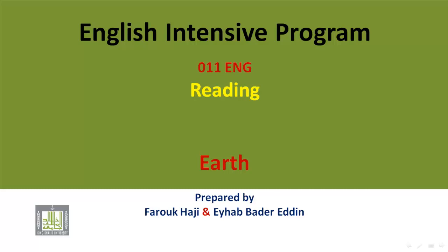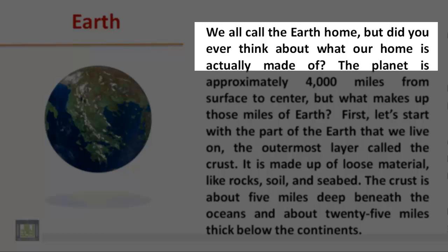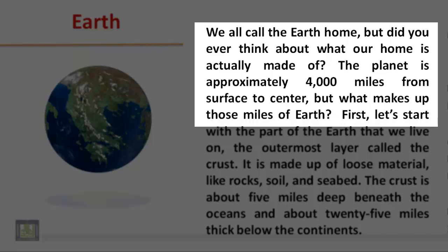English Intensive Program 011: Reading Earth. We all call the Earth home, but did you ever think about what our home is actually made of? The planet is approximately 4,000 miles from surface to center, but what makes up those miles of Earth?